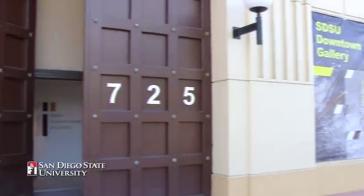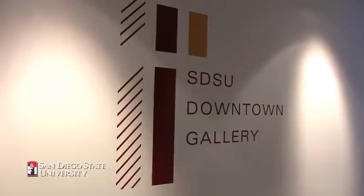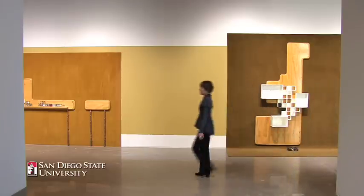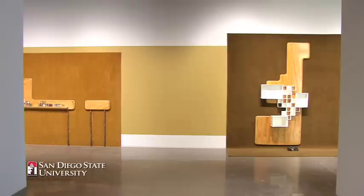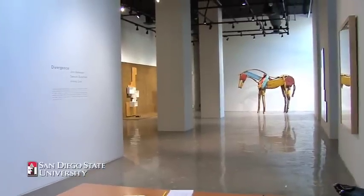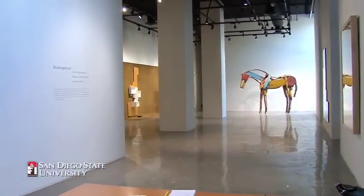Today we're at the new SDSU Downtown Gallery at the corner of Broadway and Kettner. The gallery is designed to be primarily a gallery space for contemporary art — a really wonderful opportunity for downtown San Diego to have an additional arts venue. We're basically right across the street from the Museum of Contemporary Art San Diego, and we're also very close to the Children's Museum, so in a way we're adding to the artistic synergy that exists in downtown San Diego.